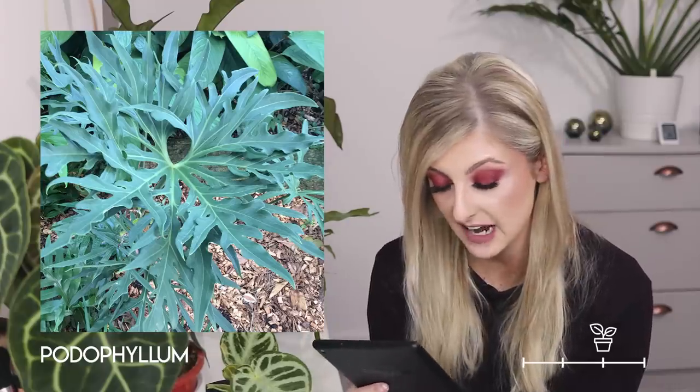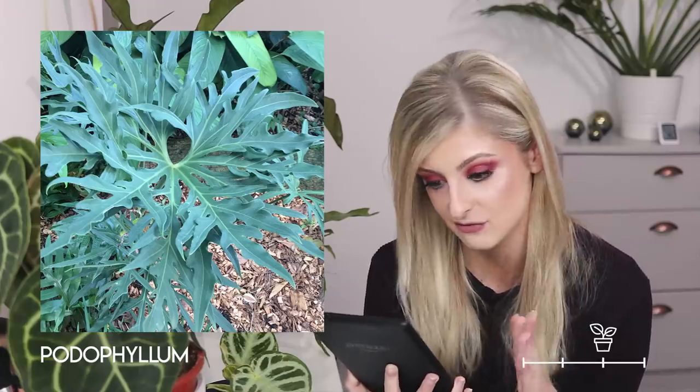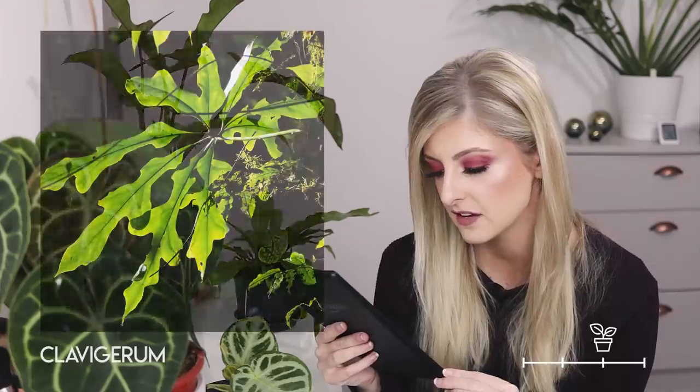Continuing on, we have the anthurium podophyllum. The leaf shape kind of reminds me of deer antlers, and given that the stag is my favourite animal, I quite like it for that reason — I would probably have this. It does way more for me than the previous two anthuriums. Next is the anthurium clavigurum — it's nice, but I'd still go for the podophyllum based on the whole stag thing. I think that's the last of the finger-like, spindly ones.